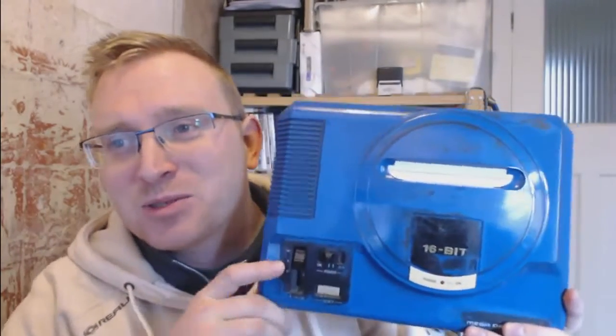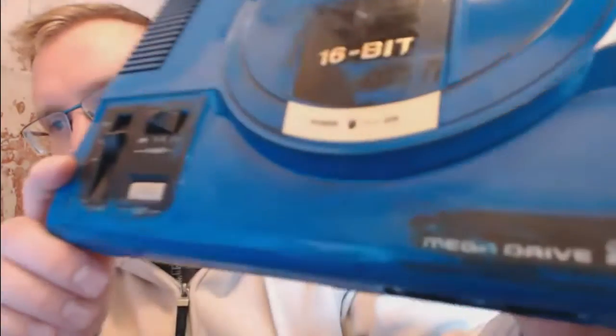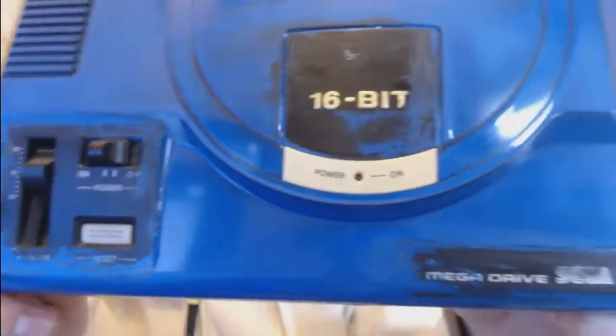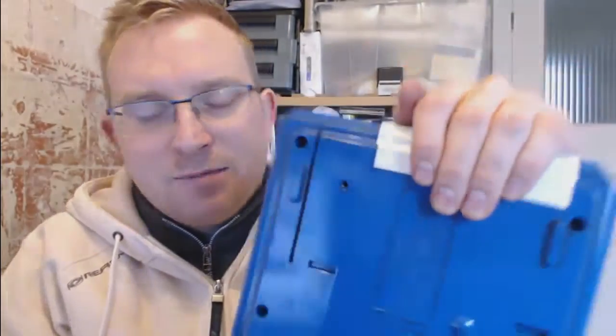This next one I took a chance on for £2 and it doesn't work. I'm not surprised though — it's the original Mega Drive and some idiot has decided to paint it. They've even taken out the flaps and painted them, and for whatever reason painted the port as well. I plugged it in and it doesn't register the power. It came with no cables, but it was just a gamble really. So I don't know what I'll do with that.